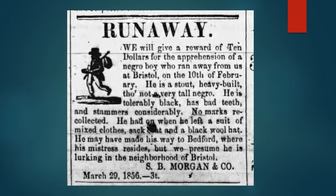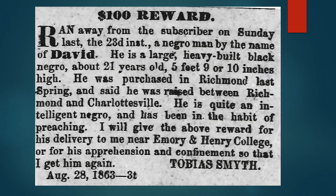There were frequent runaways. This is another runaway advertisement from Tobias Smith at Emory and Henry.